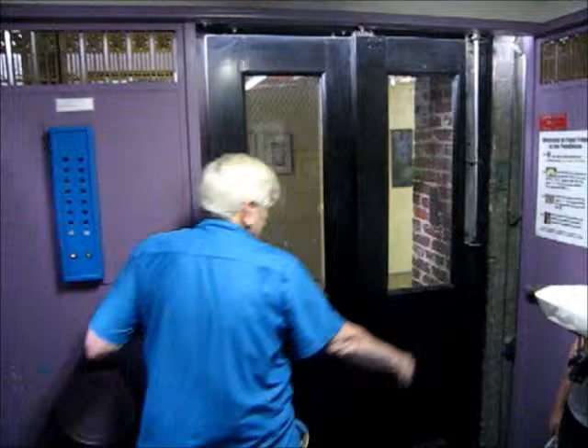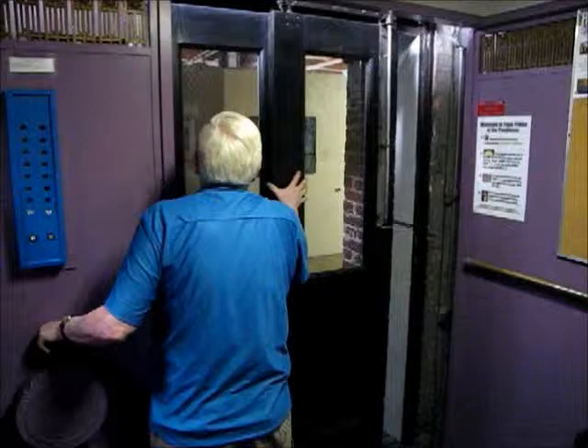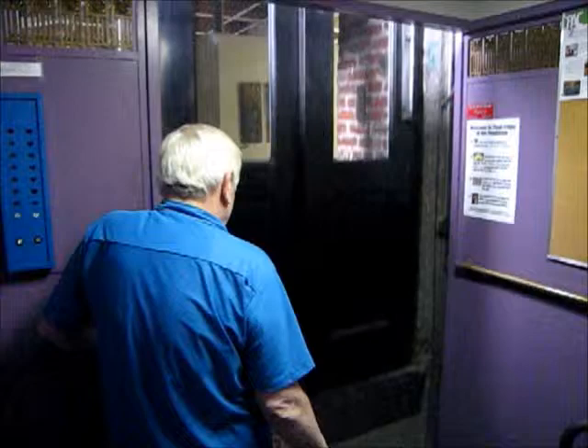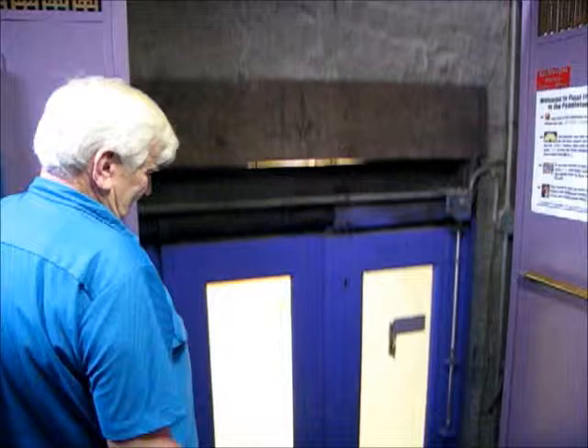We're in the elevator and it's super cool. To me, it's one of the scariest elevators I've ever been in — it reminds me of Disney World's Tower of Terror. But I had to take you for a little ride in it because it's just so cool. One of the fun parts about visiting the Pendleton is riding in the elevator. And here's our floor.